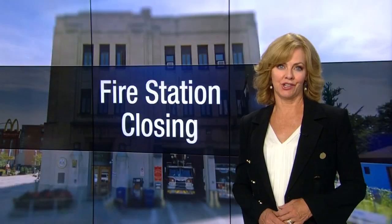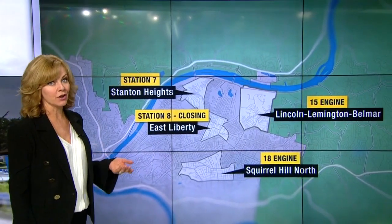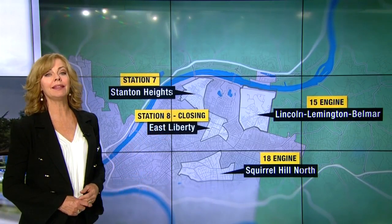Mold and mildew in the kitchen. Paint chipping from the walls. Target 11 first reported on the conditions inside this East Liberty Fire Hall four years ago. Now it's finally closing down for repairs, sending firefighters to Stanton Heights, Squirrel Hill, and Lincoln-Lemington.